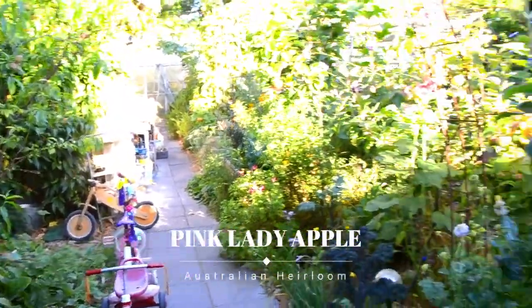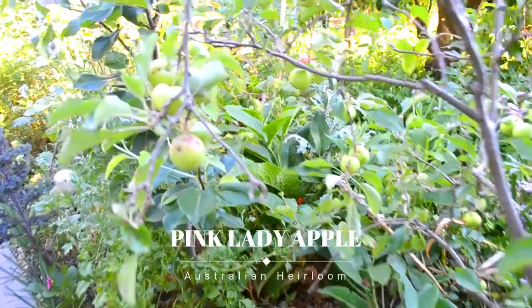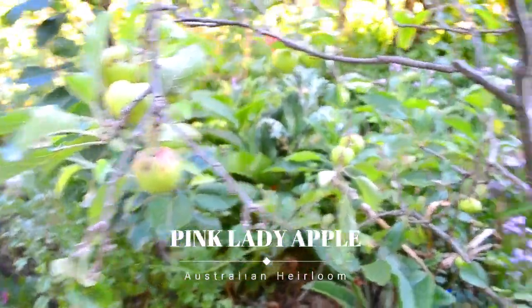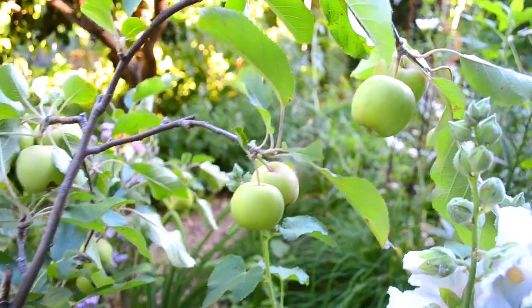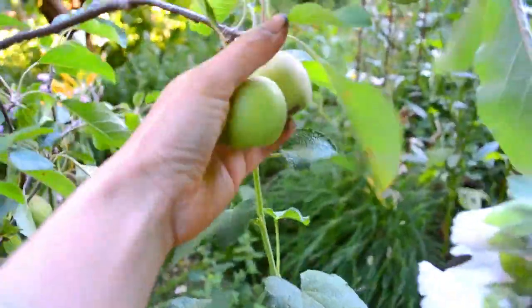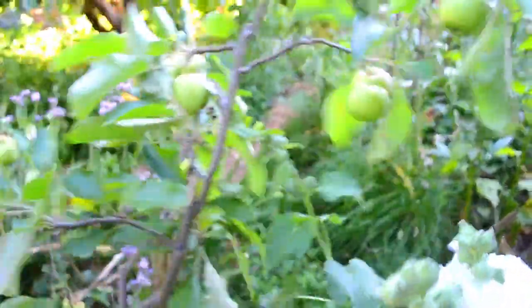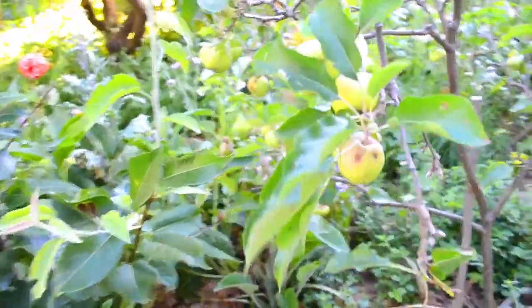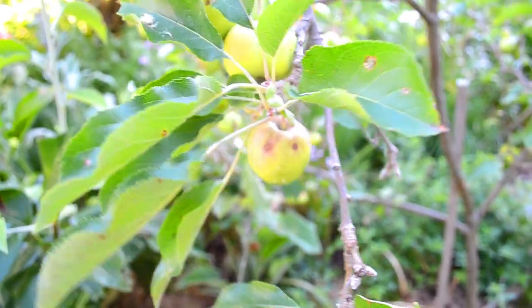On the other side of the path to the peaches are our apples and pears. This is the Pink Lady variety of apple — they're still small but getting there and getting a slight pink blush on them. This variety is quite prone to apple scab, as you can see here. I may have to spray for it next year, but we'll see how it goes — some of them are okay.